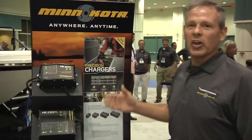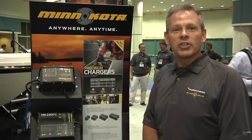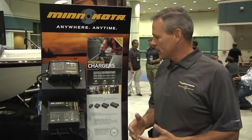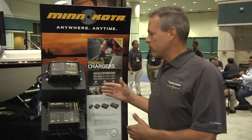What we have is a whole new family of 15 amp high output chargers that are the fastest marine chargers available on the market today. We offer faster run times than any competitive charger can offer, and we offer a whole new array of Minn Kota specific features for the consumer.